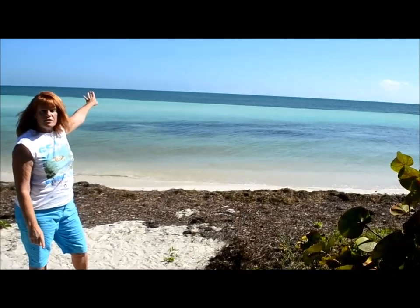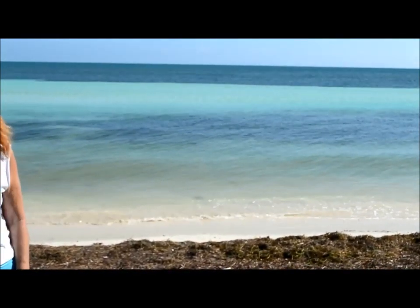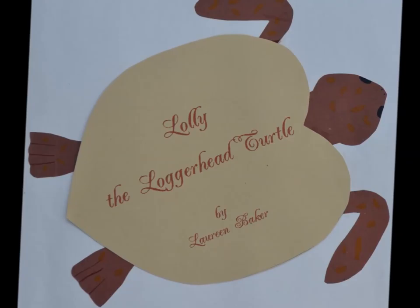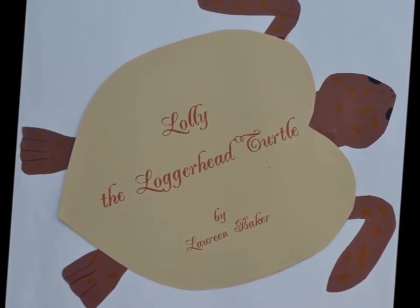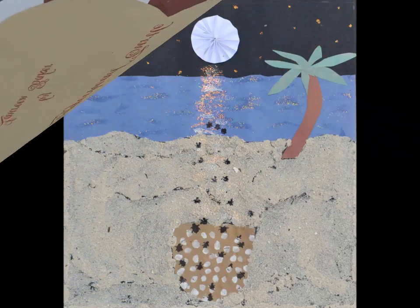Way over the horizon to the south is a place called Tangiers, where Lolly spends the first part of her life until she returns right back here to this beach to lay her own eggs. So the water circles and the turtle circles, both playing important roles in the circle of life. For the next two weeks, we will be studying protected and endangered species. Let's begin with the story of Lolly the Loggerhead Turtle.